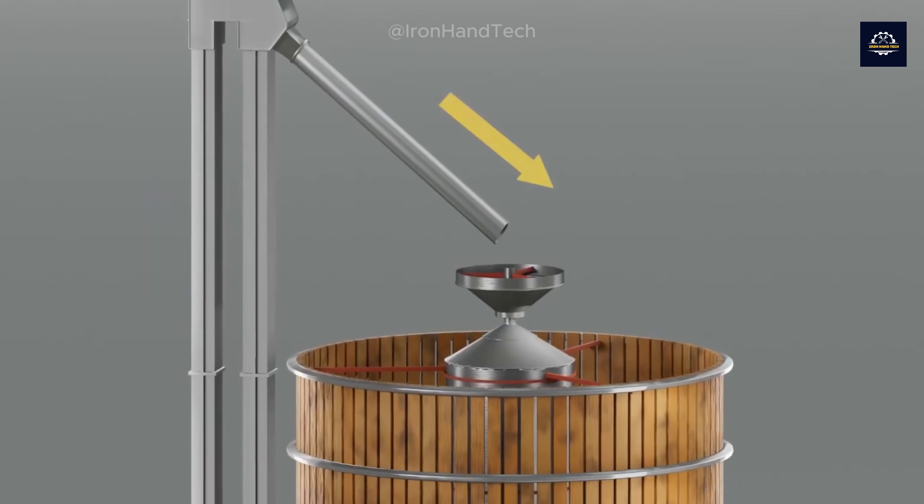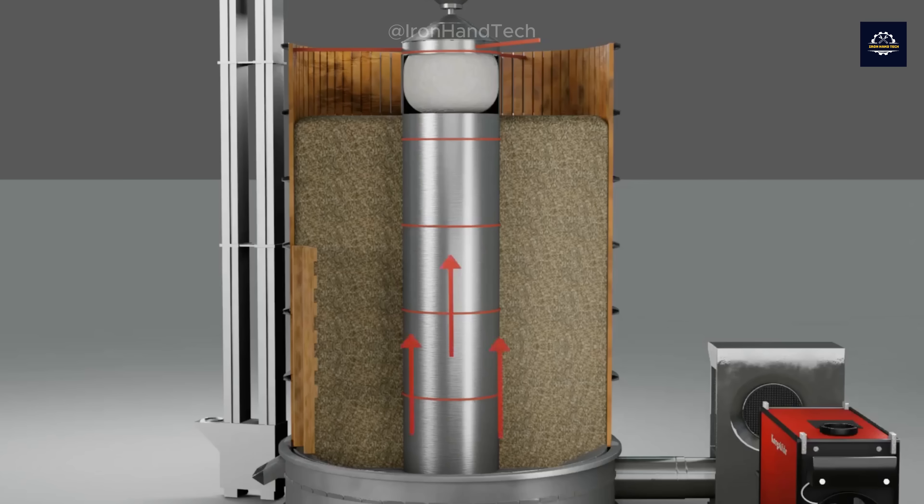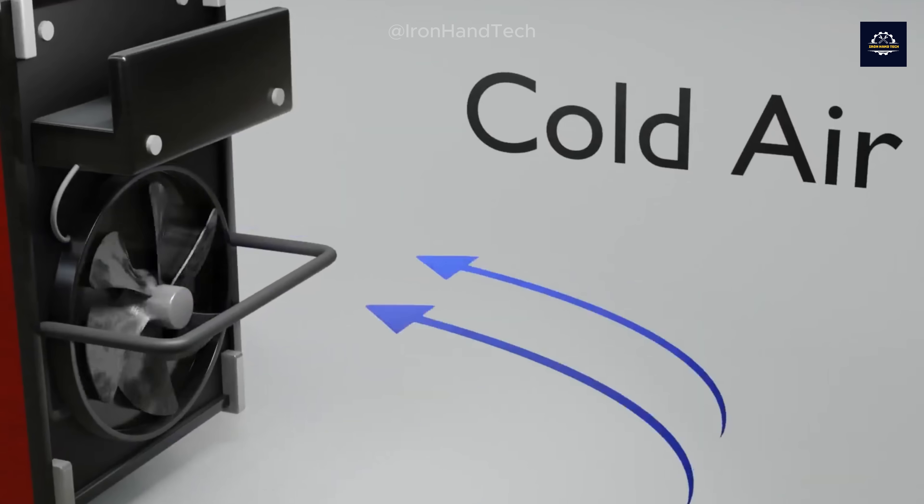This is where the drying machine comes into play, looking like a giant mobile oven. The wood chips are placed in a large rotary drum, where hot air is blown in to remove the remaining moisture.